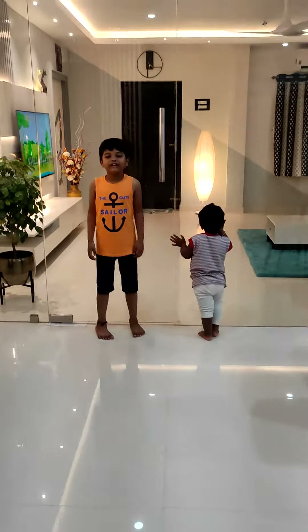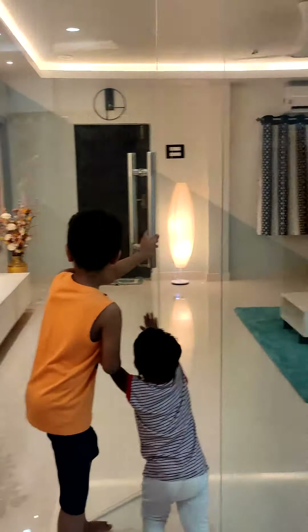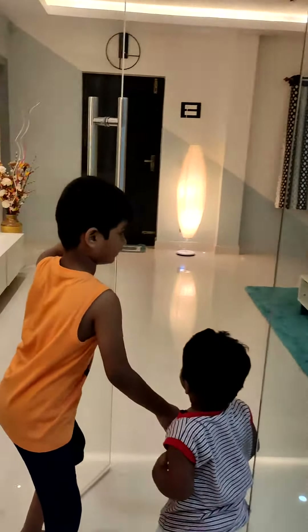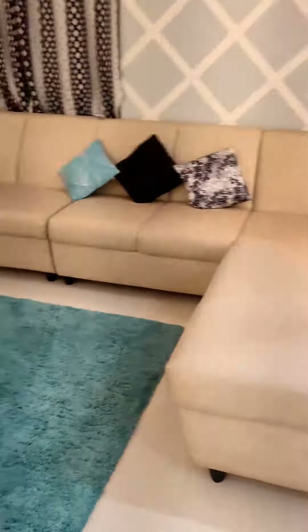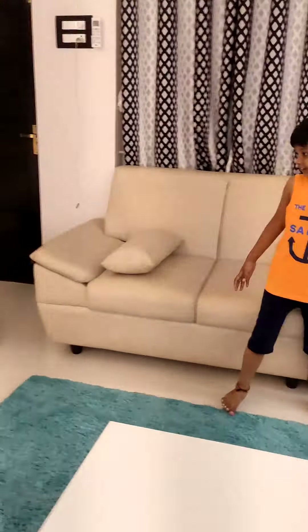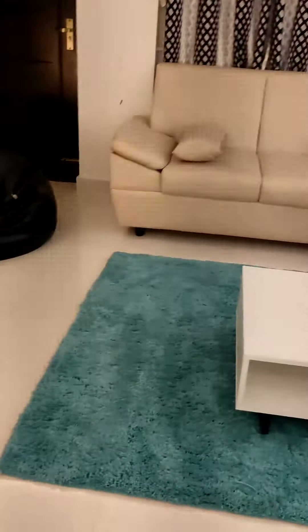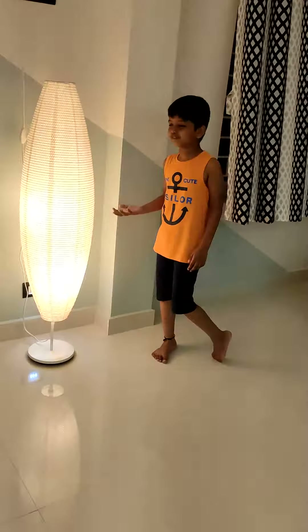Now we are entering the living room. Two baskets. And this is any containers. And this is the family.